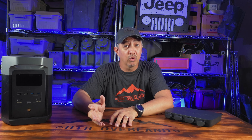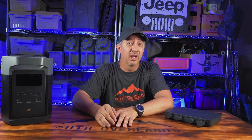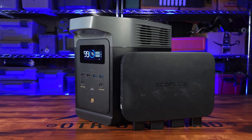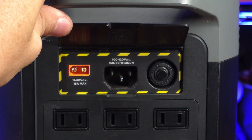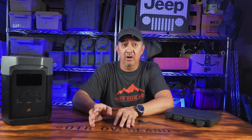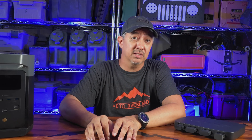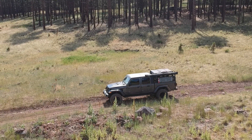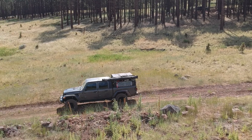You've probably seen the specs on the EcoFlow 800W alternator charger and Delta II: 800W of charging while you drive, 1024Wh of battery capacity, and up to 1000W of solar input. Some people are even calling this the end of solar. And honestly, it's not far off. Because this setup isn't just about numbers — it's a shift in how we think about managing power while overlanding.